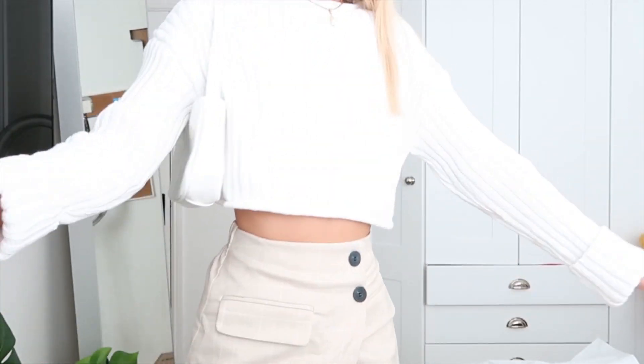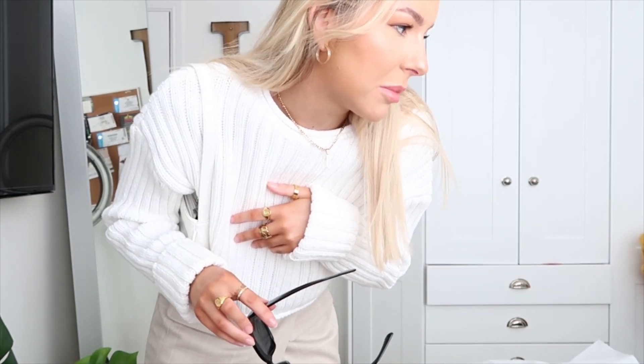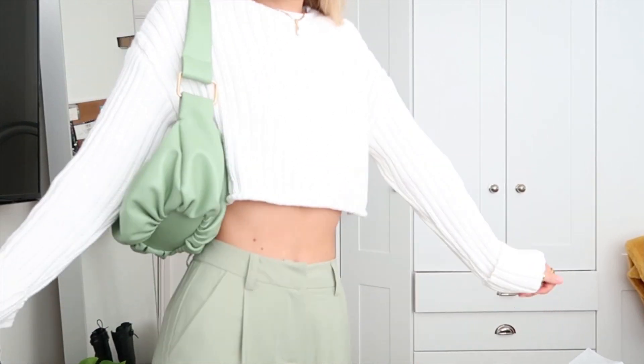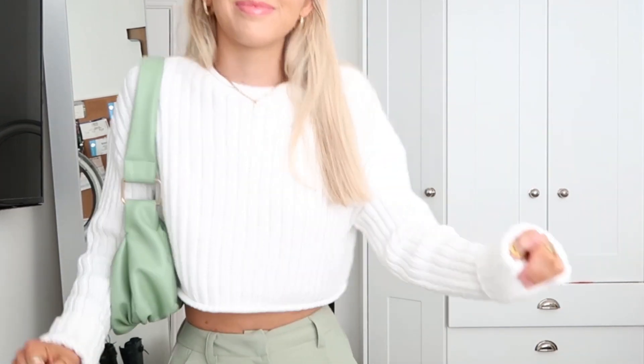Moving on to the Zara parcel — we've got this knitted cropped jumper. It's really thick and so nice, I think it was £27.99. I got it in a small or medium. I thought it would look quite cute with this skirt, which it does, but I thought it might also look better with some trousers. And here it is with the green trousers — how cute is this?! I really love this outfit. The neckline is quite wide so I didn't get any makeup on the top — win!